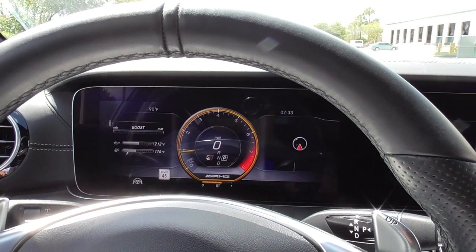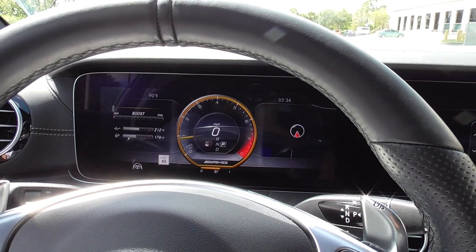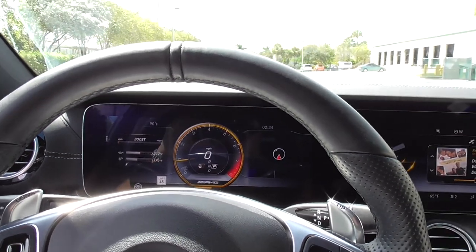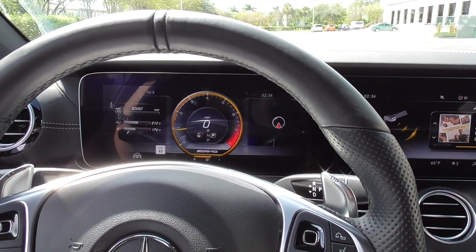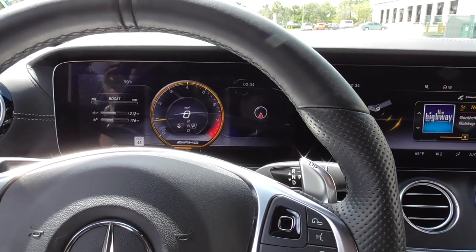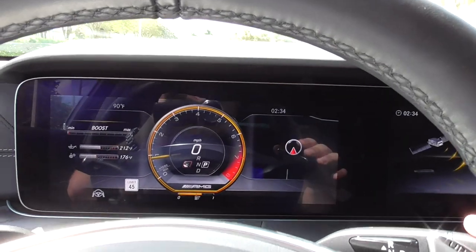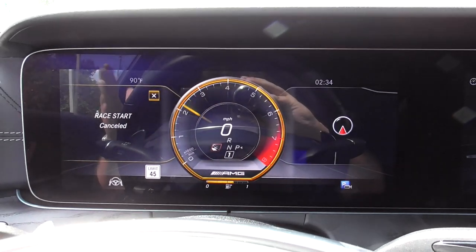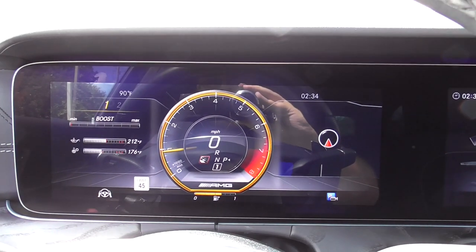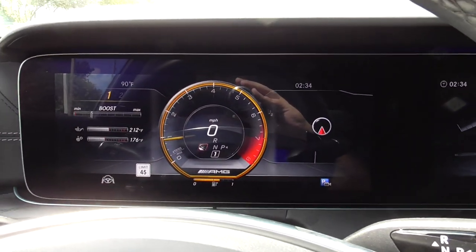What I also love about all the new AMG models, especially the E63, is how simple it is to engage launch control — very similar to pretty much every Porsche model. In the M5, the first time I drove an F10 it took me about 20 minutes to figure out launch control and I had to resort to YouTube videos. But with the AMGs, all you do is make sure it's in race mode, put your left foot firmly on the brake, right foot on the gas, and that's it. If you want to cancel it just lift off the gas — the car knows what to do every time.